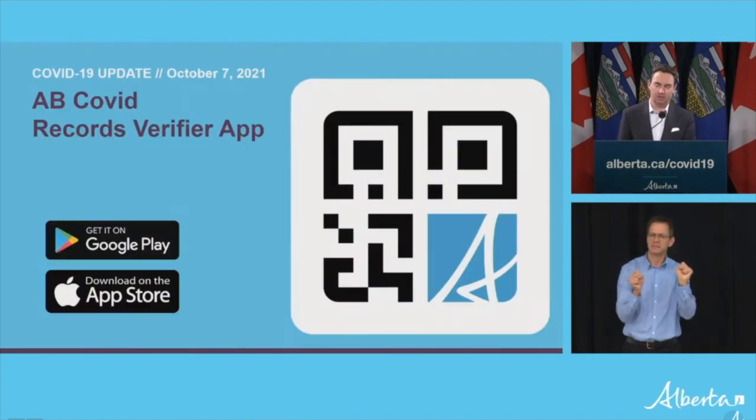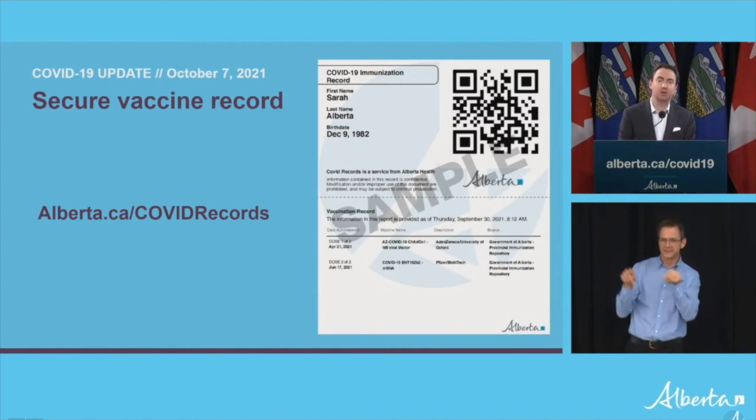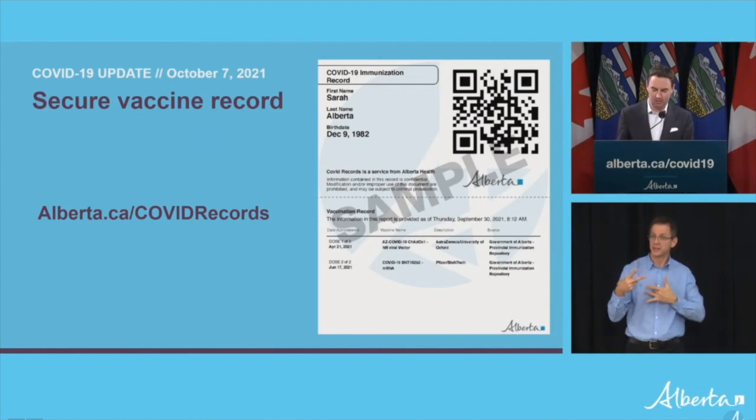So let's take a look at how it works. The first step is to download the app to an Android or Apple smartphone, then use the app to scan a person's QR code. If you take a look online, you'll see what the enhanced vaccine record looks like. It includes your name, date of birth, COVID vaccinations, and the QR code.